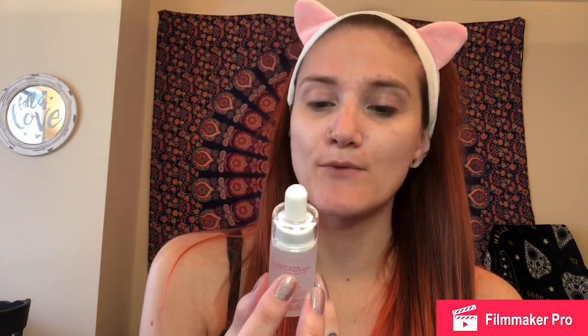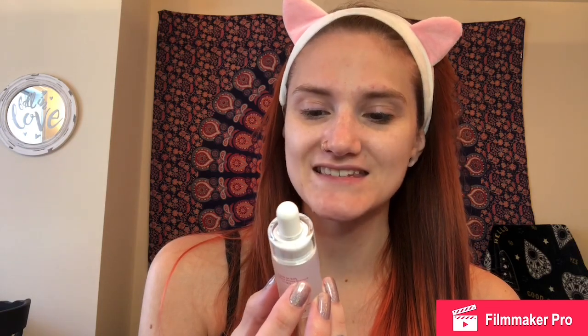I'm going to start with this primer by Touch in Sol — it's one of the No Poreblem primers. This is the Prime Essence Relaxation for better skin. It's one of these little dropper things. I'm kind of worried it's just going to be weird and watery and roll right off my face, but we're going to give it a shot anyway. I feel like a scientist.